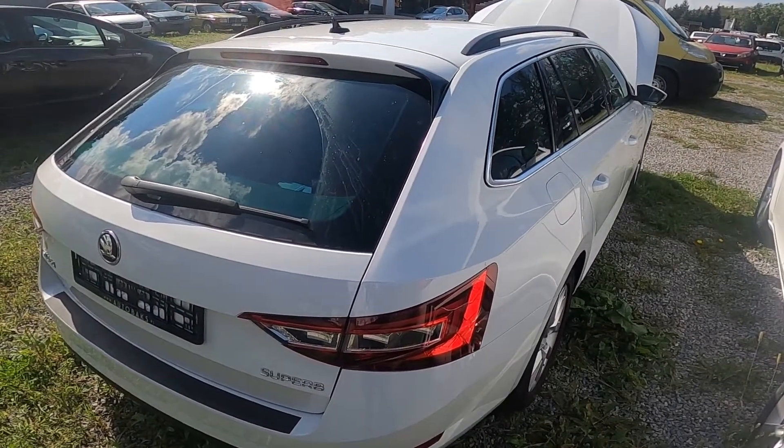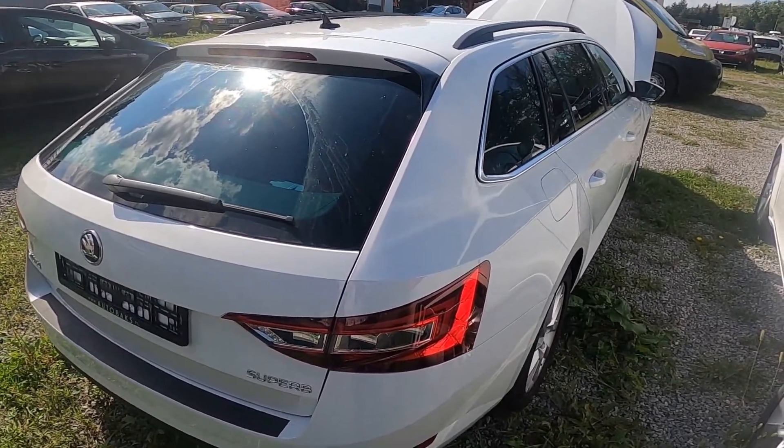Hello, in front of me I've got Skoda Superb. In this video I'll show you how to unlock the gas tank.